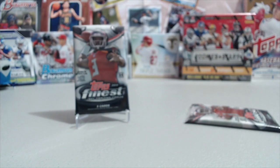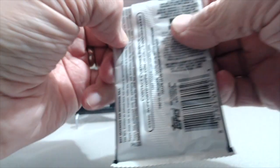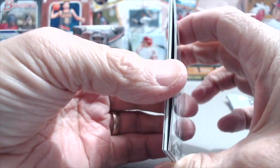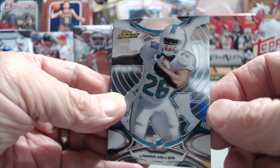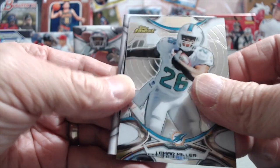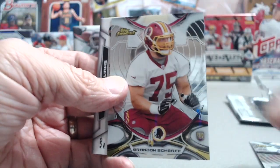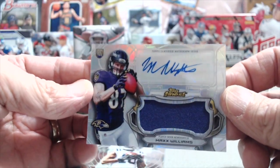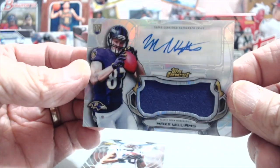All right, so those are the first two packs. Now the next two packs - let's see if we can get an autograph or a parallel, something different. There's something thicker in there, maybe an auto. Lamar Miller. Okay, Brandon Scheriff. And there you go. Max Williams. Those are super thin cards - probably like a 75 point maybe.